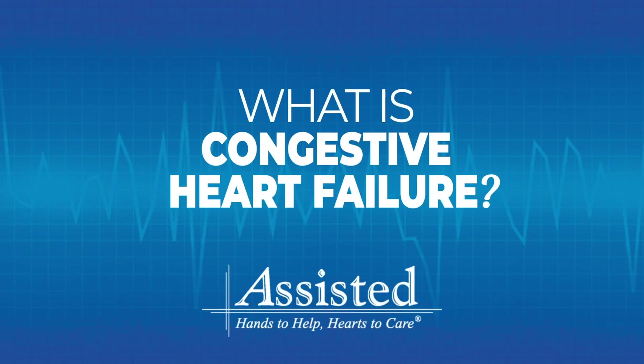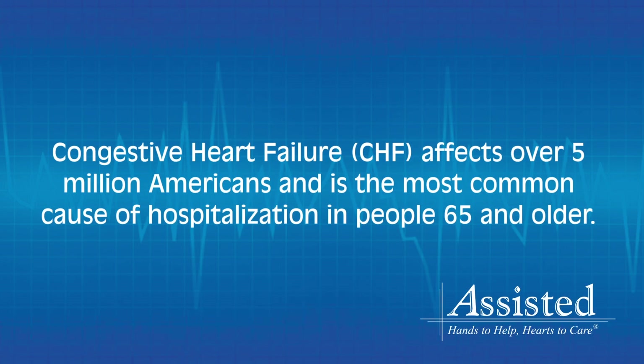In this video, you'll learn about the four stages of CHF and how Assisted Home Health and Hospice can help support patients at every stage. Congestive Heart Failure affects over 5 million Americans and is the most common cause of hospitalization in people 65 and older.